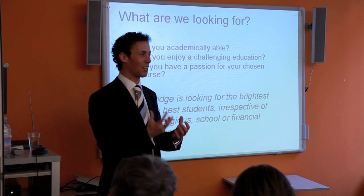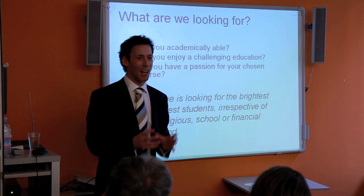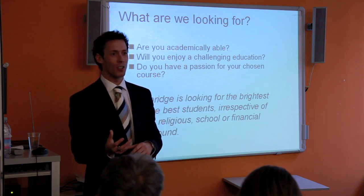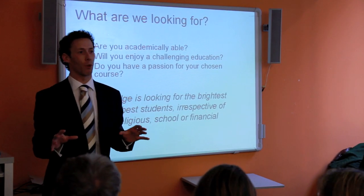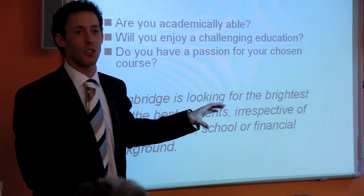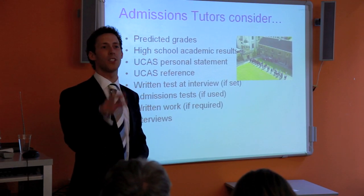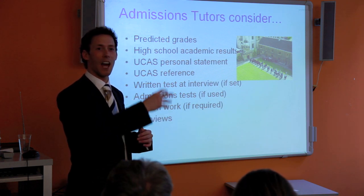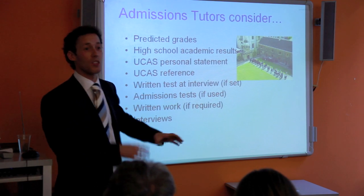Oxford and Cambridge are looking for the brightest and best students irrespective of where you come from — it doesn't matter if you're rich or poor or your religious background. They will look at your predictive grades, all your academic results to date, your UCAS personal statement, and the UCAS reference written by your school.